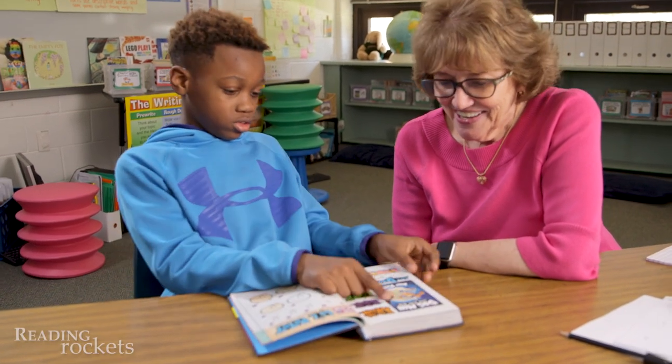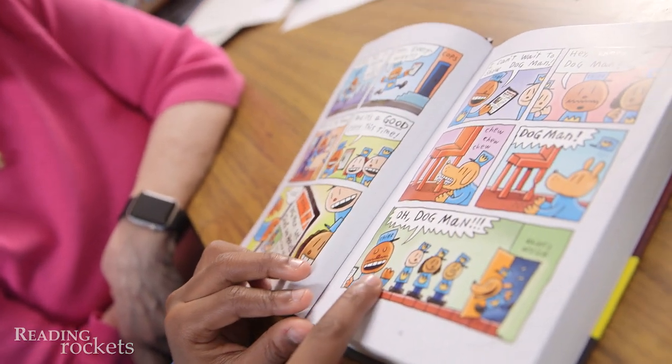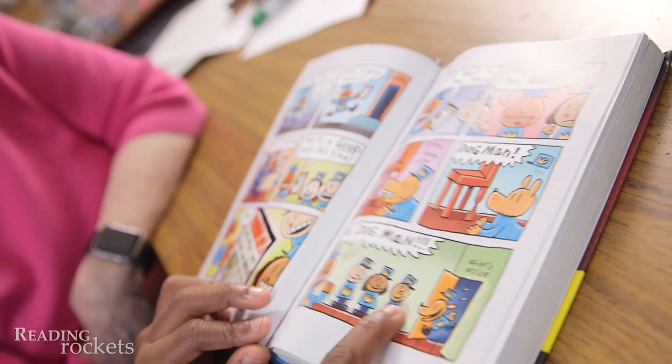Third-grader Xavier is sharing one of his favorite books with reading expert Linda Farrell. Miss Farrell is going to help him focus on reading every word accurately.